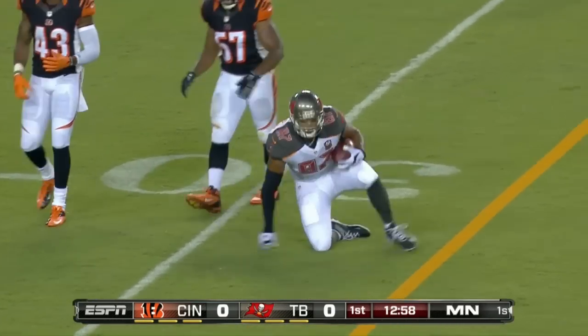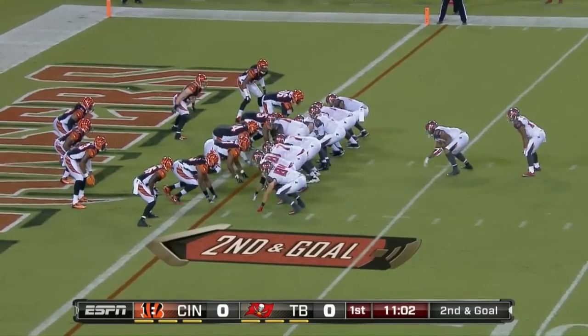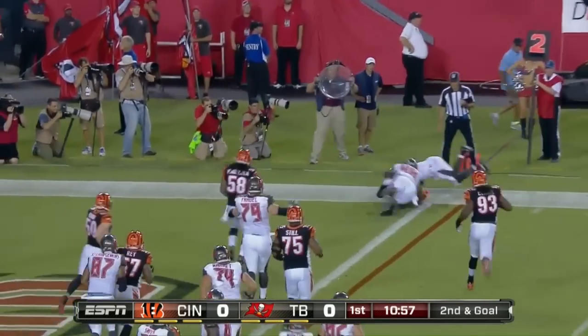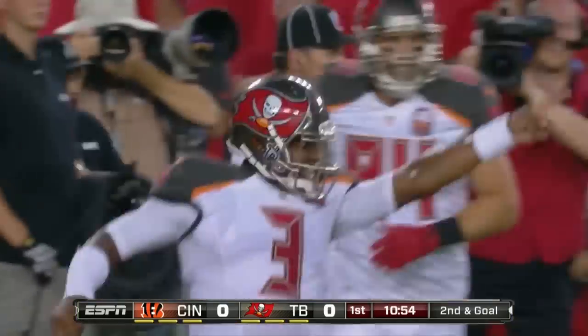He's got all the tools to be a solid quarterback, including a strong arm. Goal receivers, fullback, three tight ends, tripping as he pulls out of there. Winston gets to the pylon and is in for the touchdown.